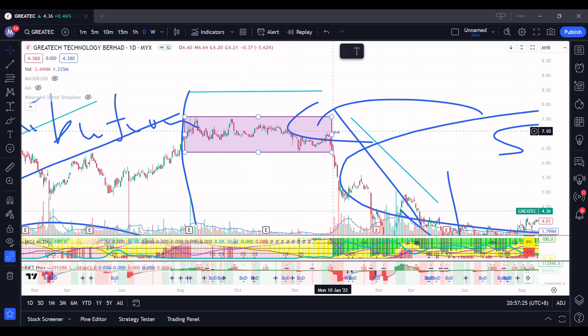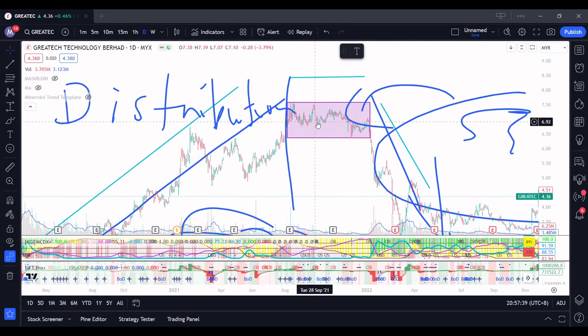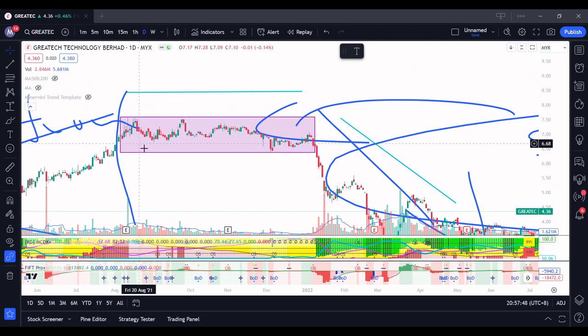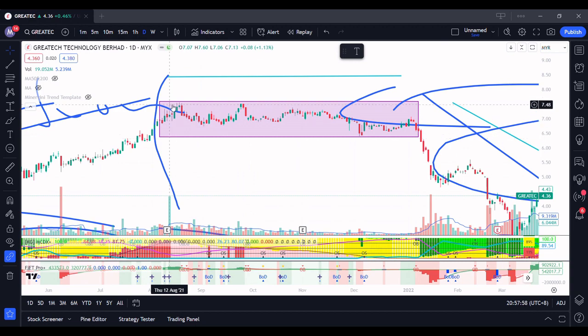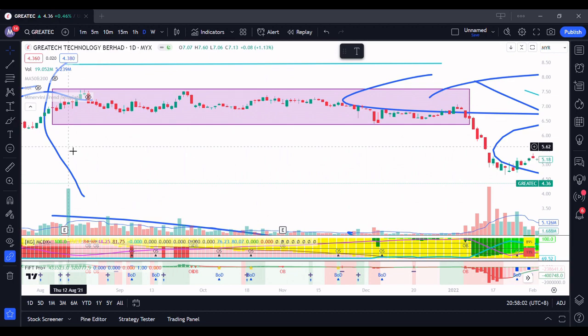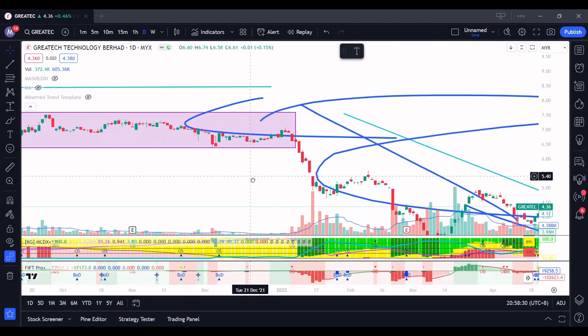For a stock to continue going higher, it must always be able to break its previous high — to form a higher high. In Stage 3, people who accumulated over here — imagine you bought for less than 1 ringgit and you're selling it for 7 ringgit — you're already at 700% profit. You will gladly sell everything over here. You will notice that volume is not really that tremendous. It has already started selling — very high volume with a shooting star candle, which is not a bullish thing. Volume is a bit dry and whatever it is, it never forms a higher high. That's Stage 3.